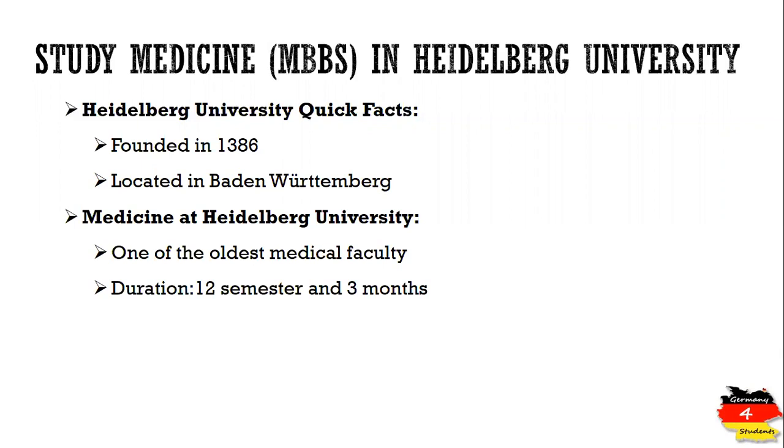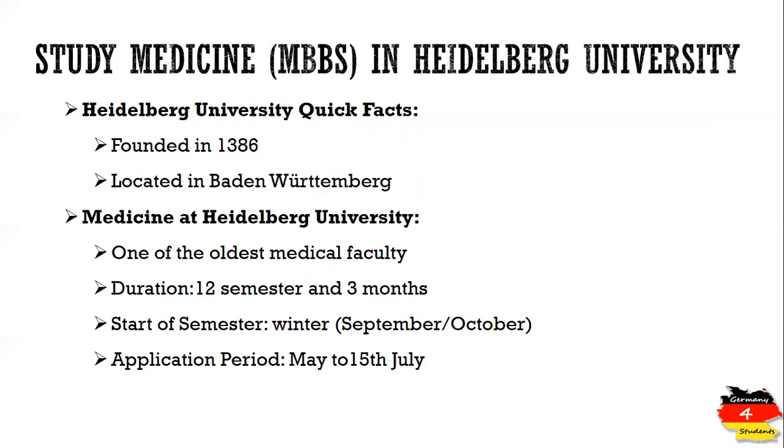The medical degree or MBBS degree at Heidelberg University consists of 12 semesters and three months, which means six years and three months. These are further divided into pre-clinical studies which consist of two years, then clinical studies which consist of three years, and one year of practical at the end. The degree starts in the winter semester, which means September or October of each year, and the application period is from May to 15th of July, which is the deadline.